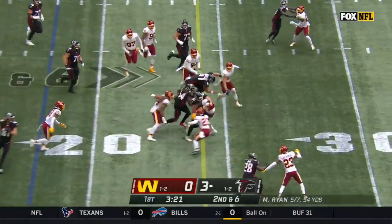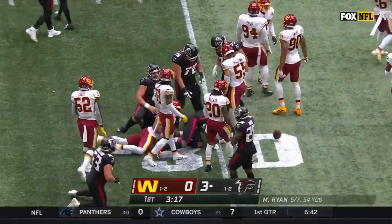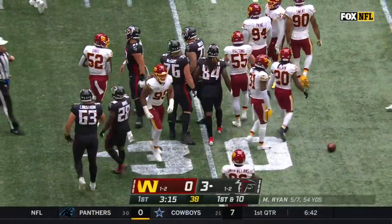Ryan to the air for Patterson with blockers in front. Cordero Patterson chased down by Chase Young at the 29-yard line. It'll be a first down and a pickup of 11.